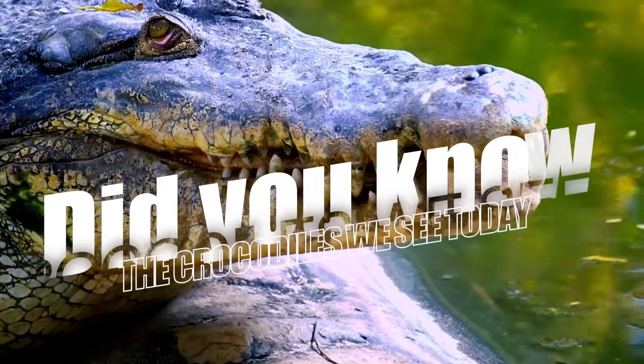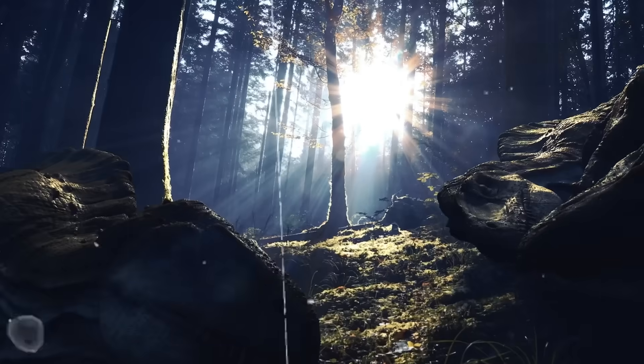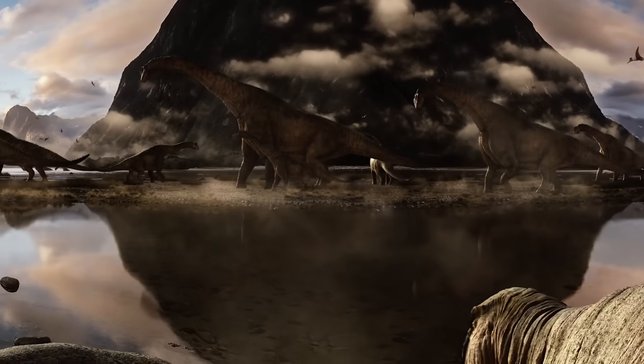Did you know the crocodiles we see today could have been dinosaurs in prehistoric times, if not for one twist of nature? Believe it or not, these two predators come from the same family tree, and it all dates back to what Earth was like before the dinosaurs ruled.